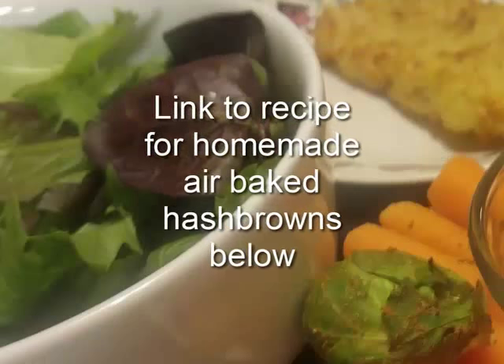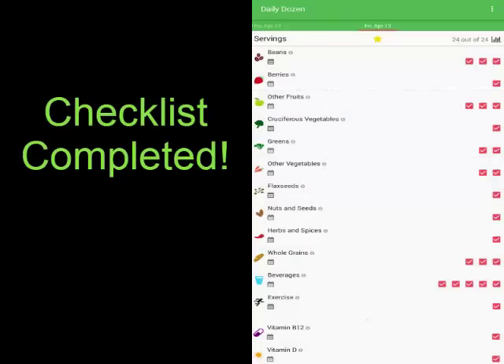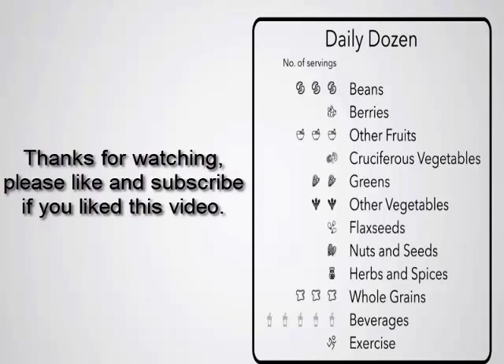I'll finish off with another leafy green salad and homemade hash browns, and also a glass of water before bed. And I'm going to leave you with this last little tidbit from Dr. Greger: you don't need to be obsessive about the Daily Dozen.